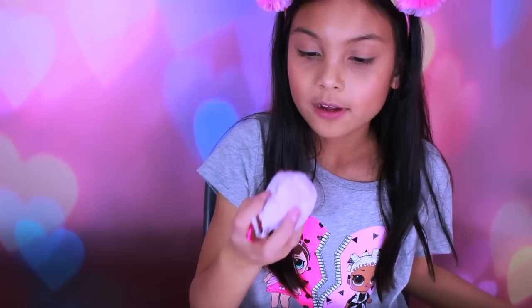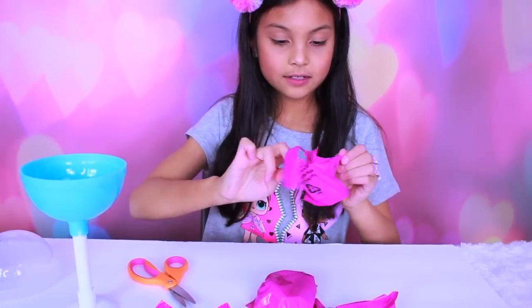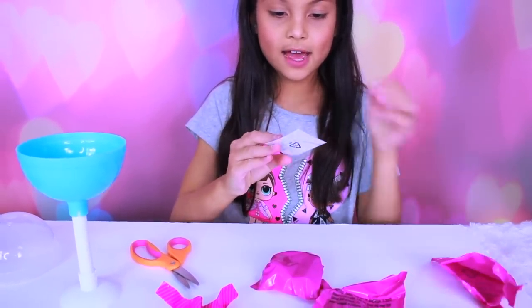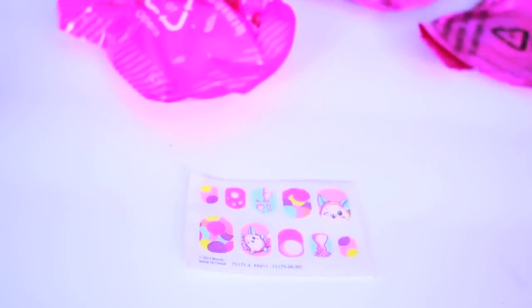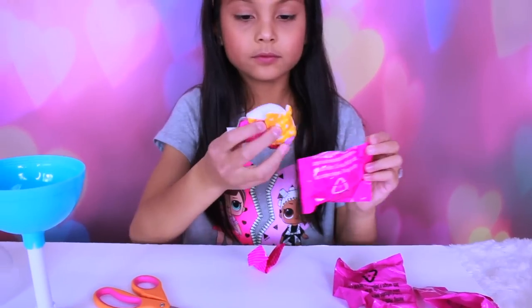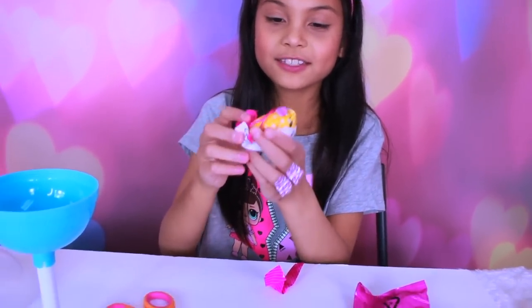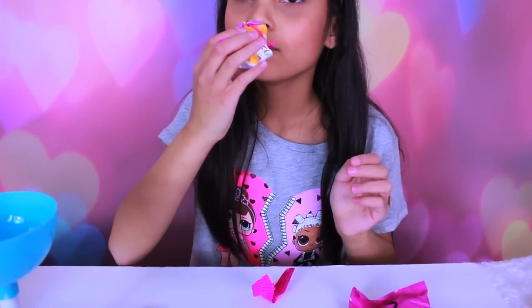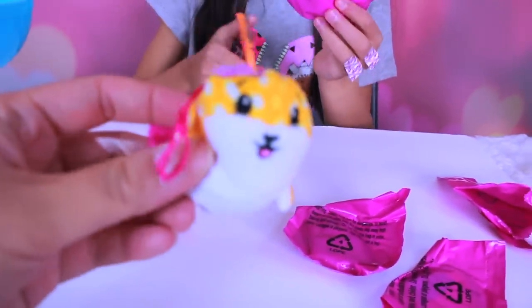One time we got a pineapple and remember how it's spelled. This smells like grape. So we have some nail stickers inside here. This is adorable! Look at the fox. It smells like grape too.